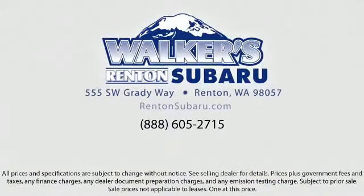Walker's Rentin' Subaru. Real value, real people, real simple. Located just off of I-405 and State Route 167, just minutes from I-5. It's simple to visit us anywhere in the greater Seattle area.